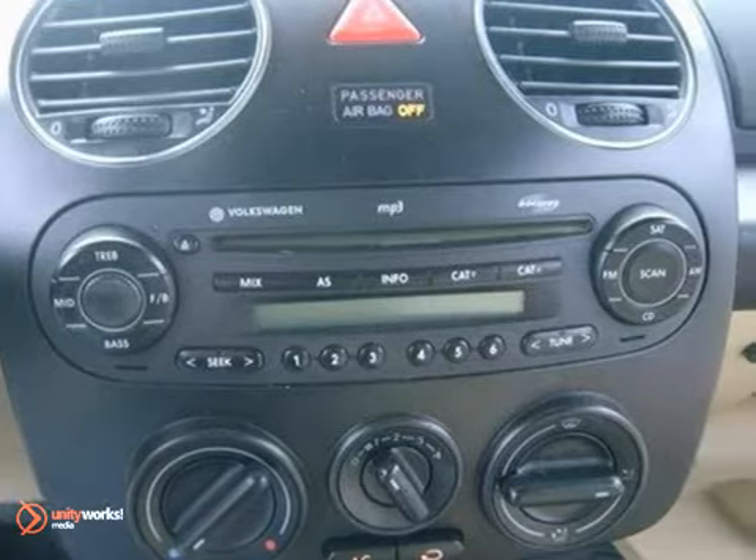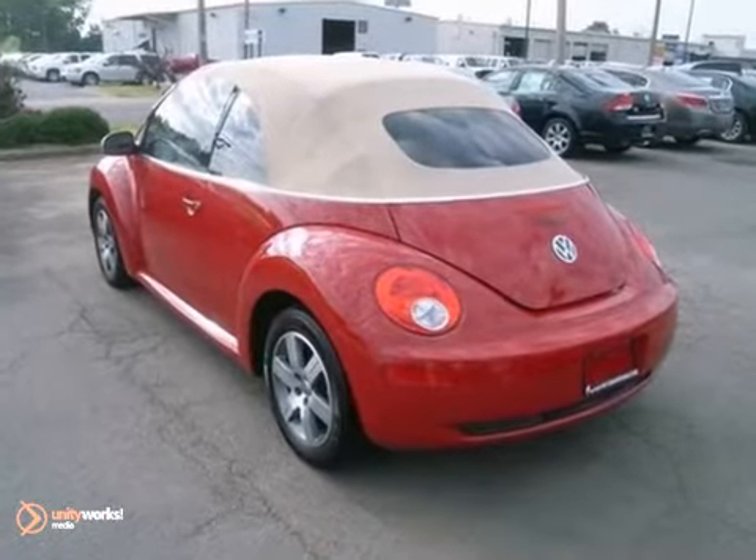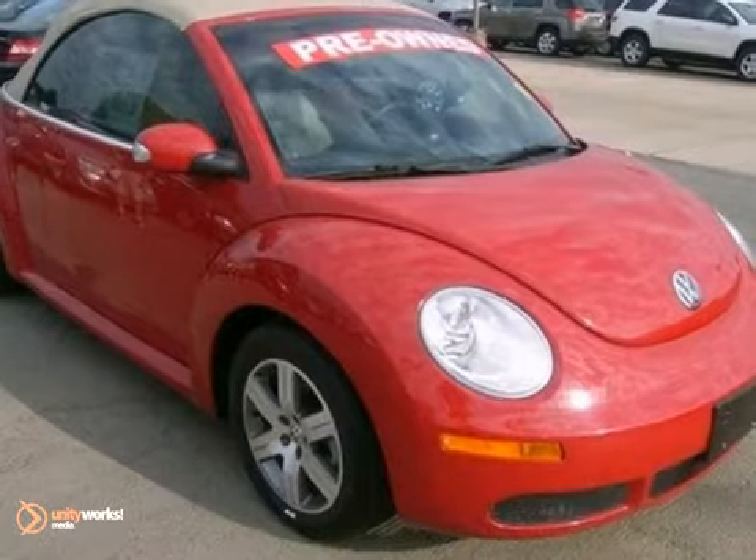It's the most fun you'll ever have under the sun with its awesome handling and head-turning style. It truly is cute as a bug. Take it for a test drive today.